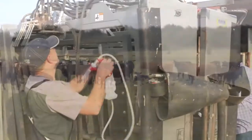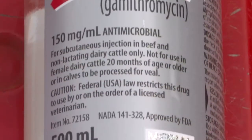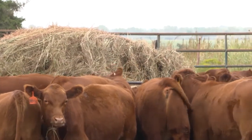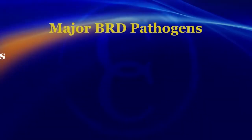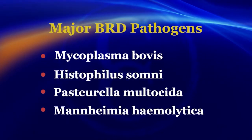If you pencil it out, Zactran really does save you time and money. Zactran has several characteristics that make it very effective. One is its duration — Zactran has a labeled duration of up to 10 days, so we can use it with confidence that it'll be at effective blood levels for at least 10 days. The other thing that makes Zactran effective is that it works against the four major BRD pathogens: Mycoplasma bovis, Histophilus somni, Pasteurella multocida, and Mannheimia haemolytica.